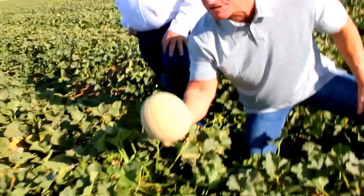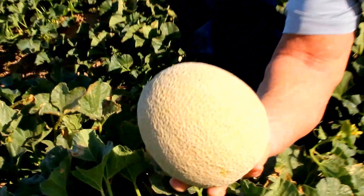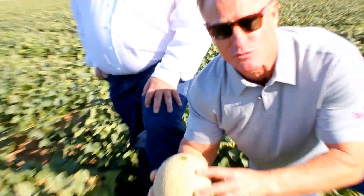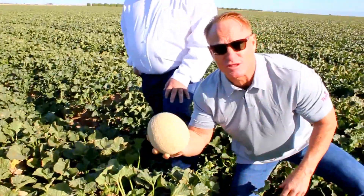What we look for is a melon that is full color, full slip, and gives you that aroma. And that's what we look for for the Legend Produce Box.